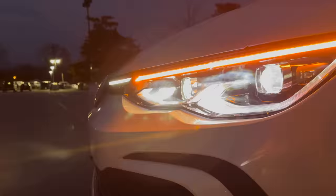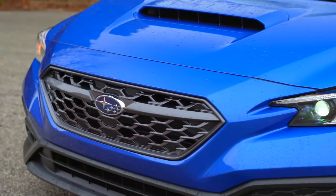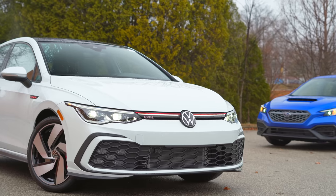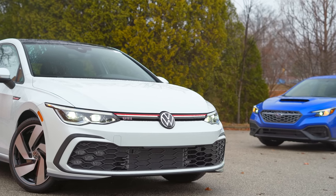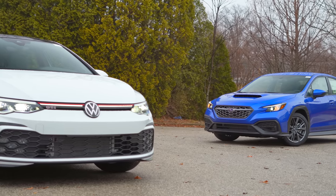The limited WRX gets steering-responsive LEDs. For both cars, proximity unlock and lock comes on all but the base. When it comes to aesthetics, these are polar opposites in the class, so I'm really not going to talk about it other than that I prefer the GTI.